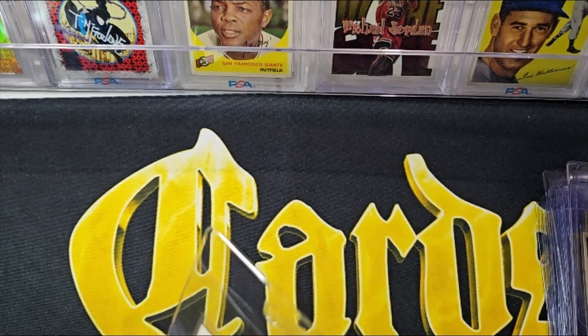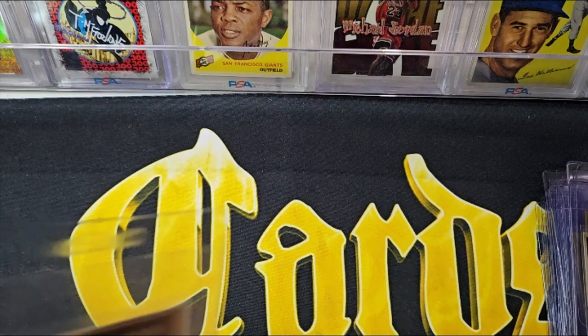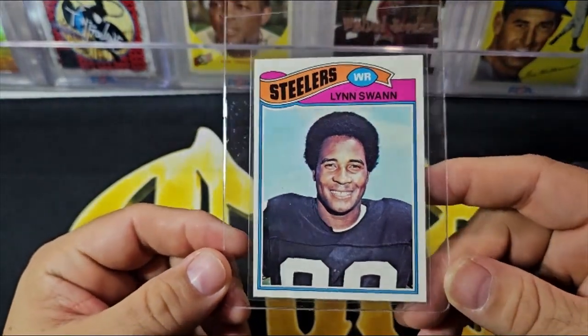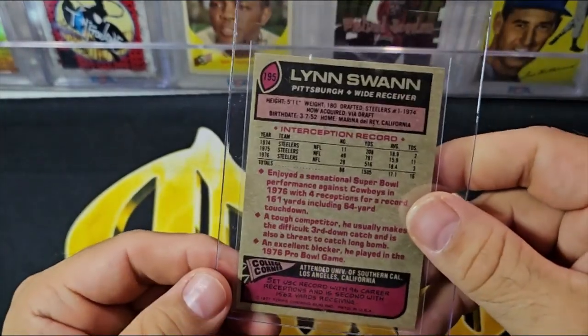And here is the '77 Lynn Swan, which is actually a much nicer card overall technically from a grading perspective — a little off-centered, but still a nice looking card.